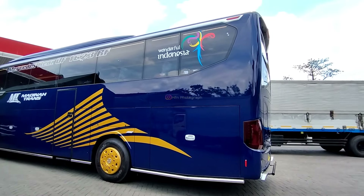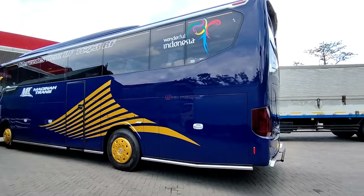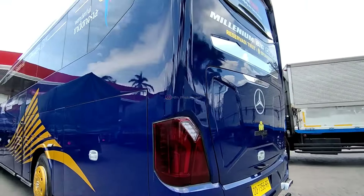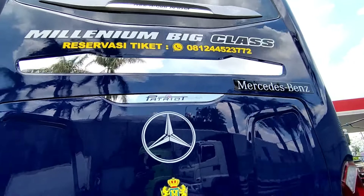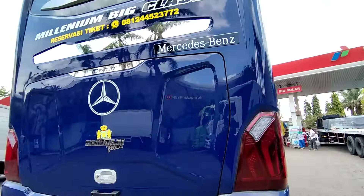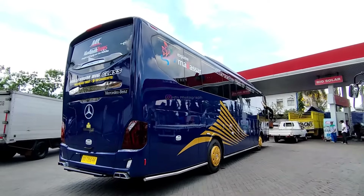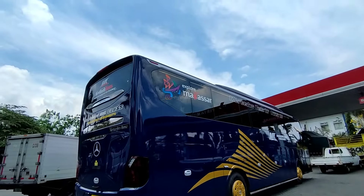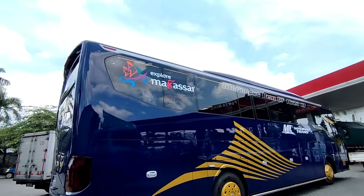Jadi di belakang tidak ada mesin, diganti jadi bagasi tembus ini Patriot TU. Ini ekspor Makassar karena rutenya dari Makassar menuju ke Morowali.